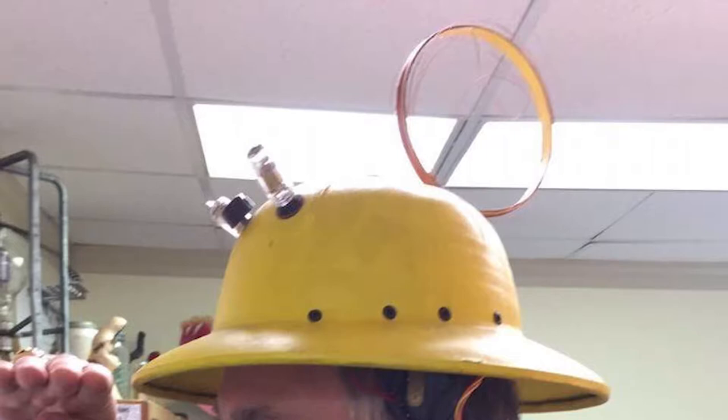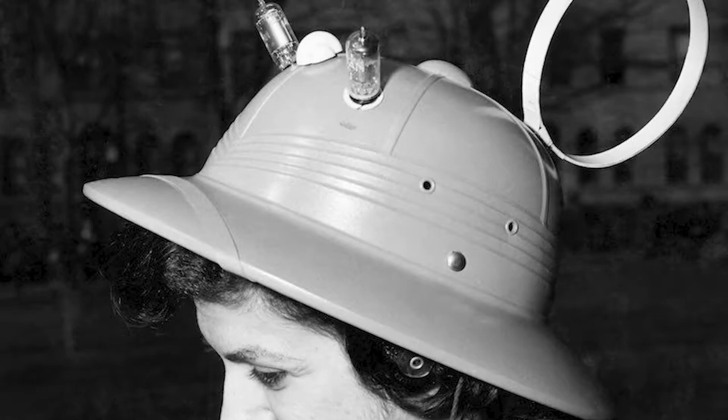Back in the 1950s, this was the item to have — this clunky futuristic looking hat. I'm Alex Lam and in this episode of Stories of the World, we'll be talking about the Man from Mars radio hat.